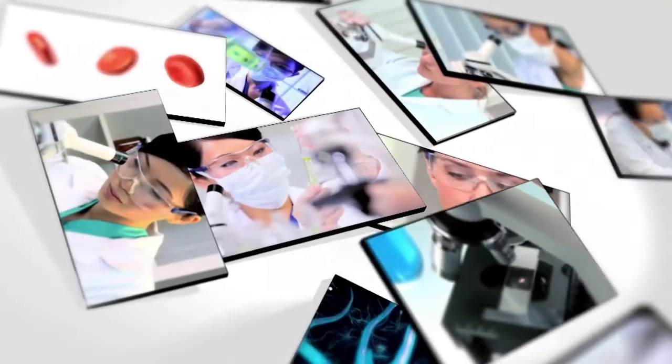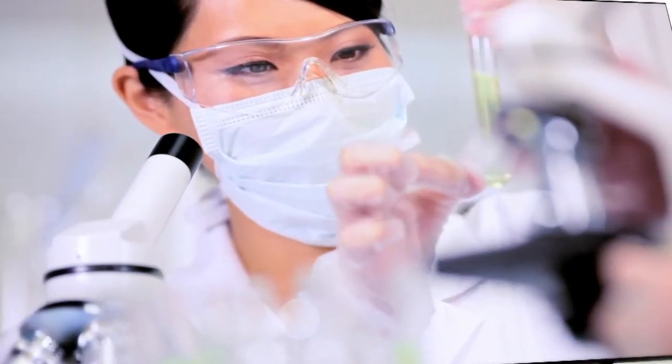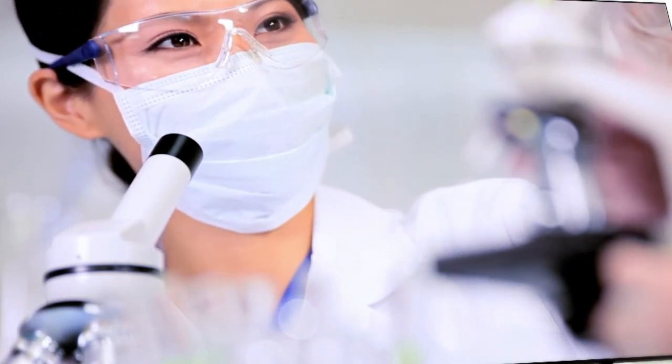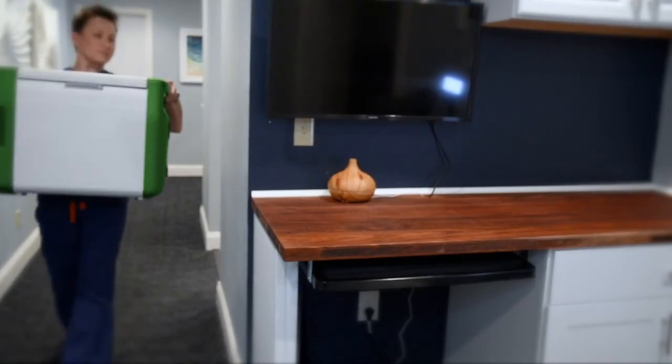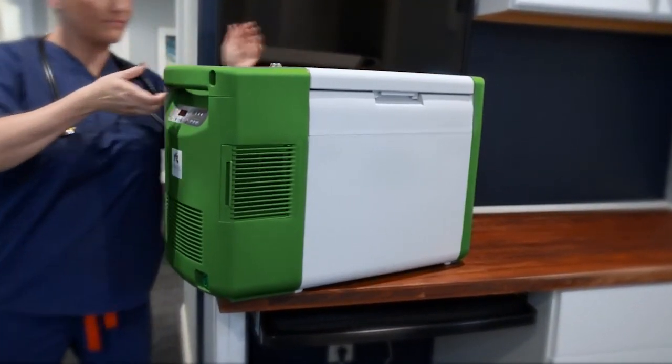Imagine the confidence of safely delivering precision medicines or collecting temperature-sensitive specimens at virtually any remote site throughout the world with monitoring and data logging options. Now it's possible with Stirling Ultracold's amazing portable ULT freezer.